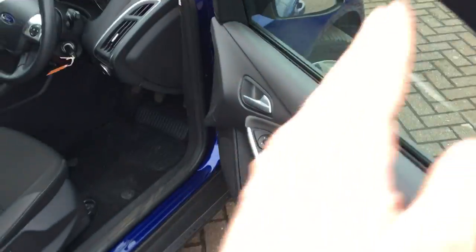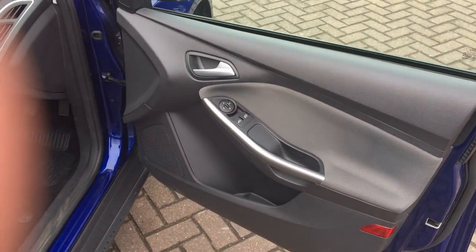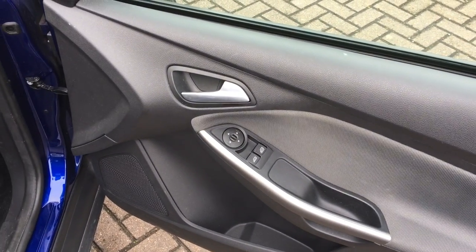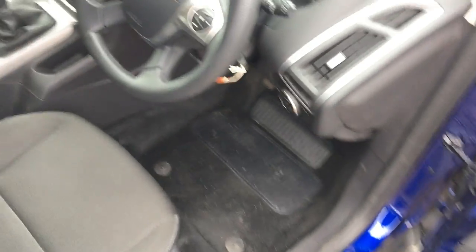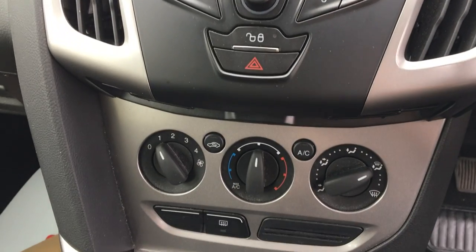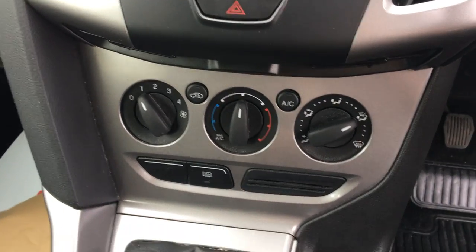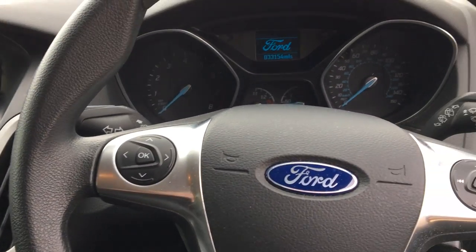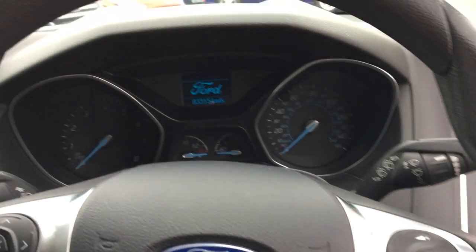In the front we've got electric windows with electric mirrors. You've got a radio with Bluetooth and USB connectivity, air conditioning, and a USB port. You've also got steering wheel controls with remote central locking as well.